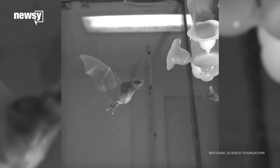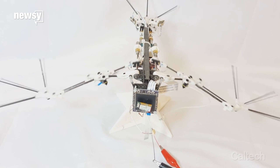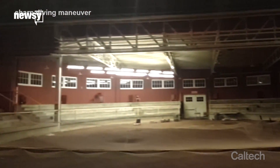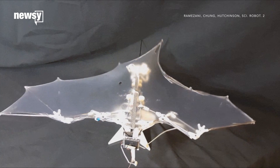The researchers building this bot think their work might lead to nimble flying tools that can stop or turn on a dime. That could be useful during construction or for search and rescue. They might be safer for nearby humans, too — soft, flapping wings don't have to move nearly as fast as drone propellers.